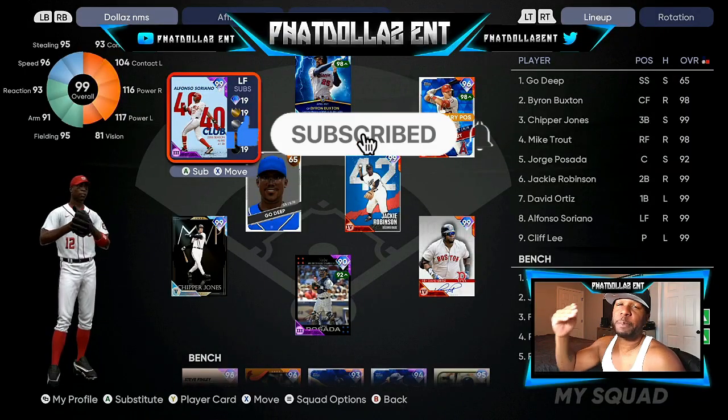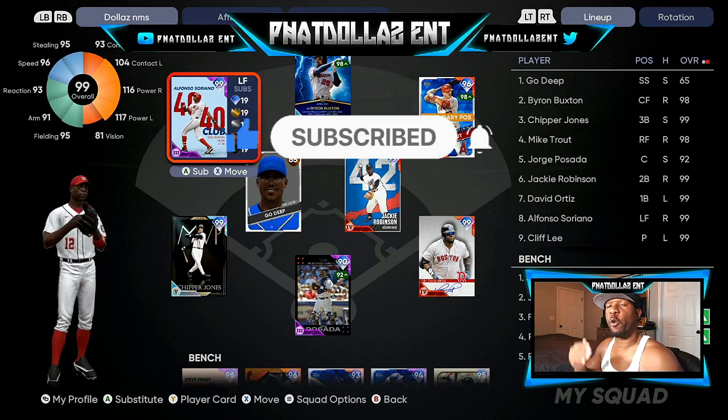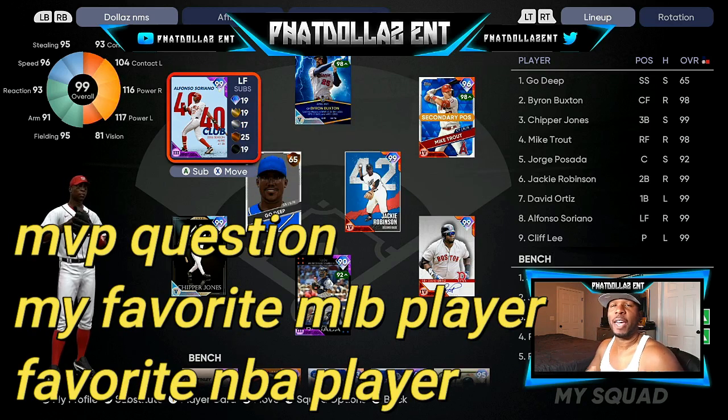First we're going to go to my inventory and then take a look at what cards I think have the best potential to go up. Today is the cutoff for the roster update, so how people performed in real life yesterday, the day before, and over the past seven games is very, very important.